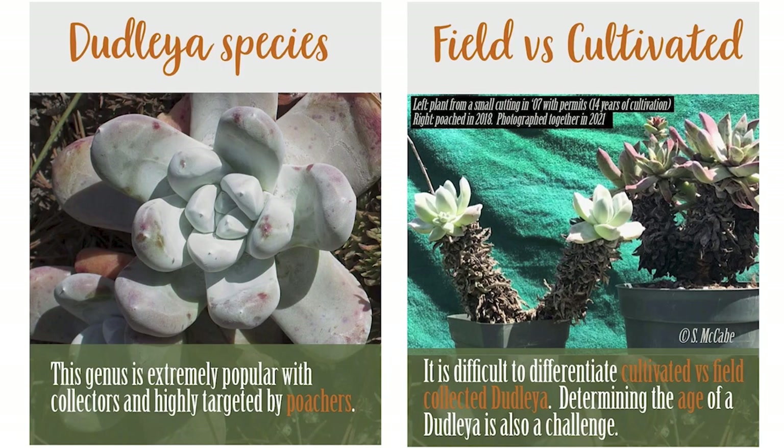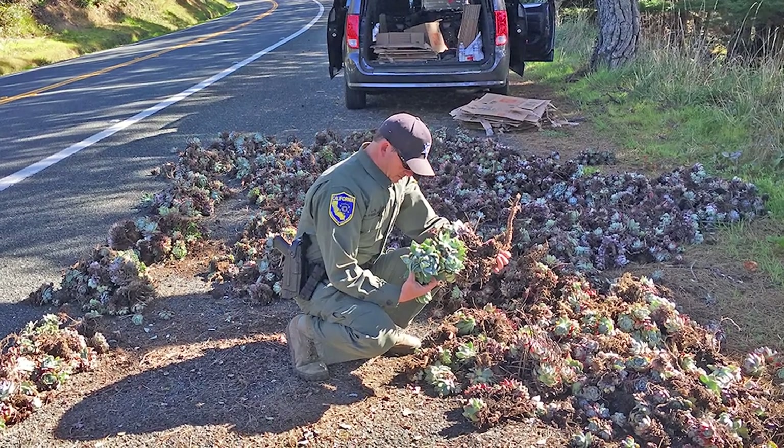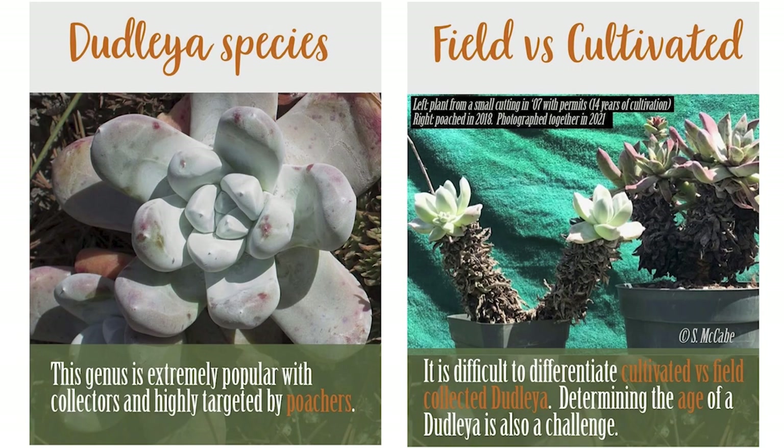There are infographics covering different poached species beyond cacti. Dudleya is being heavily poached through California, other parts of the United States, and down into Mexico. With Dudleya, it can be quite difficult to tell if it's been poached or not — we have an example of a cultivated plant alongside a habitat plant, and it can be quite tricky to distinguish.